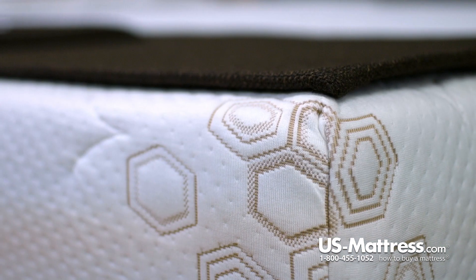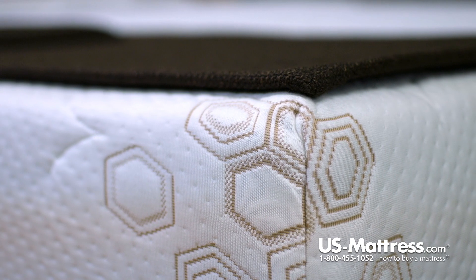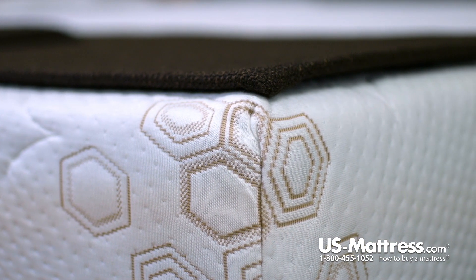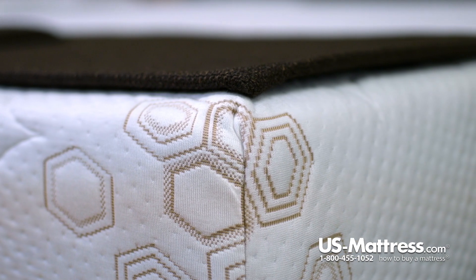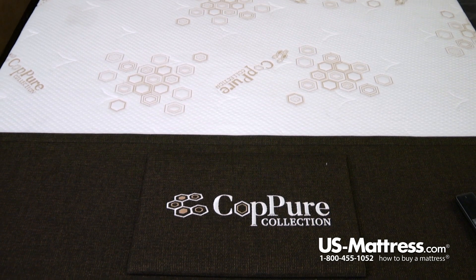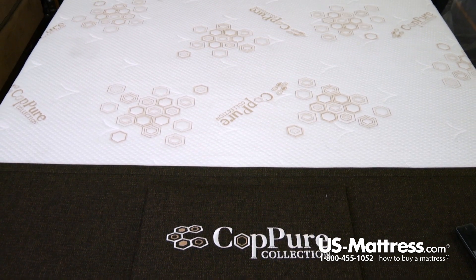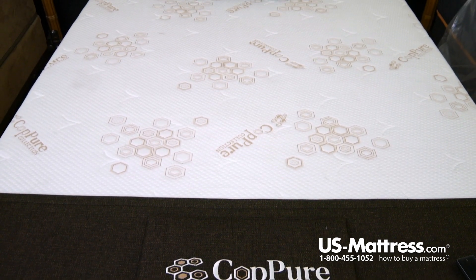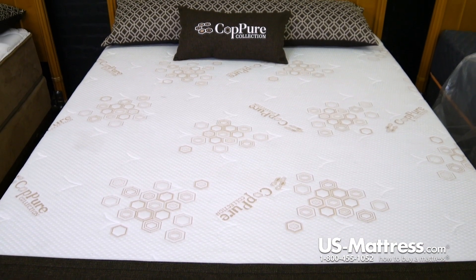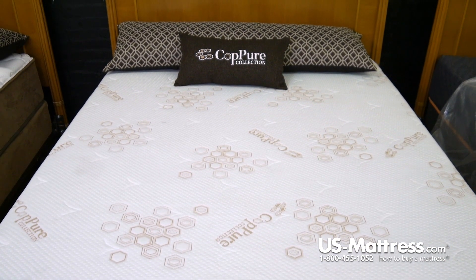Getting into the comfort padding layers, you've got two main features: one is the copper-infused latex, and two is the Serene HD memory foam. Latex is a fantastic comfort padding layer — one of the best in the history of bedding. First, latex works in addition to the copper; it's already naturally antimicrobial, but also anti-dust mite, so it helps create a cleaner sleep environment.